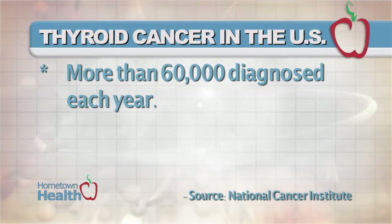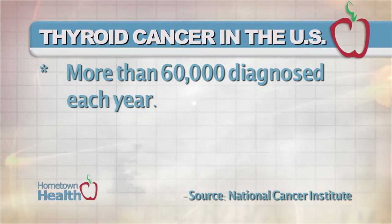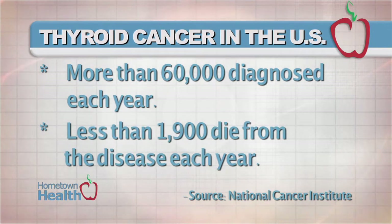More than 60,000 people are diagnosed with thyroid cancer each year in the U.S., according to the National Cancer Institute. But fewer than 1,900 Americans die from this disease annually.